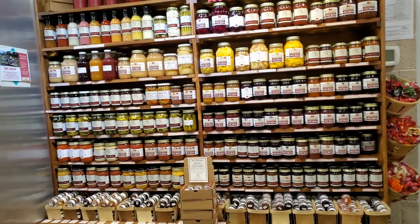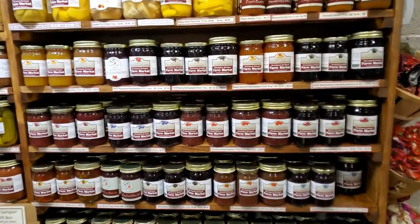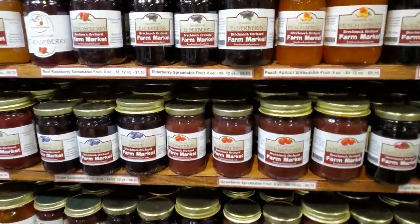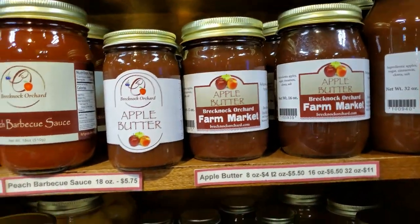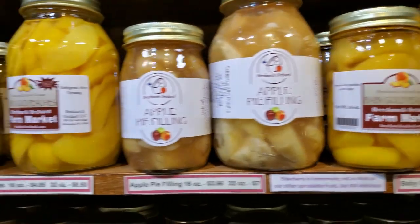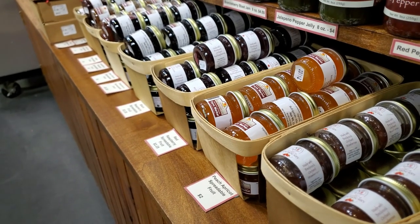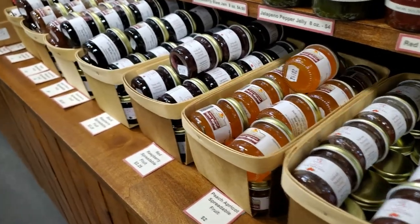Canned goods are a great choice for holiday gifts. A few of the customer favorites are the strawberry jam, apple butter, and baby gold peaches, which we have with sugar or sugar-free. The little one-and-a-half ounce jars make great stocking stuffers.